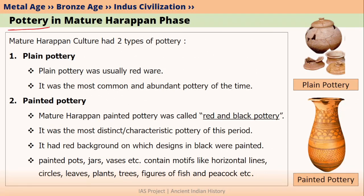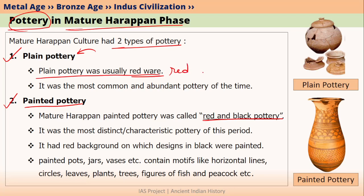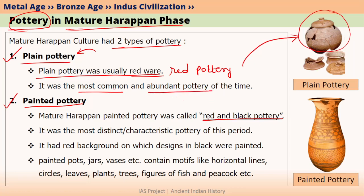Mature Harappan culture mainly had two kinds of pottery. The first kind was plain pottery, also called red pottery or red ware. The second kind is called painted pottery, also called red and black pottery. Plain pottery was the most common and most abundant pottery during the mature Harappan phase, and most of the pot evidences we have found from this phase are actually plain pottery, since people were making plain pottery more than painted pottery.